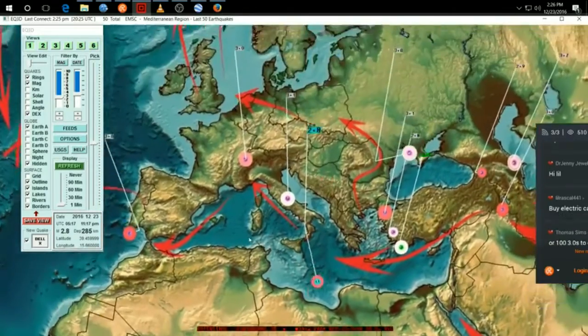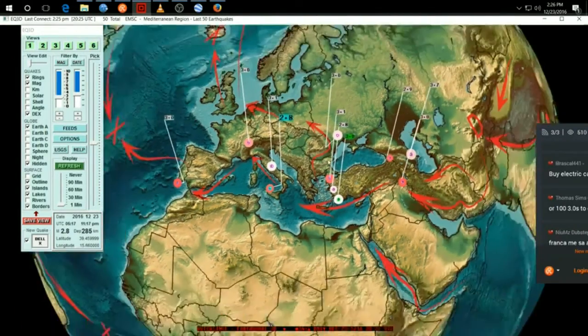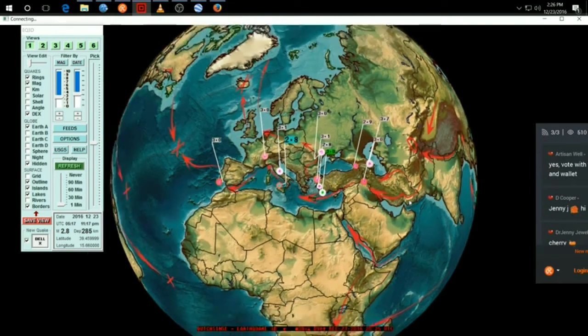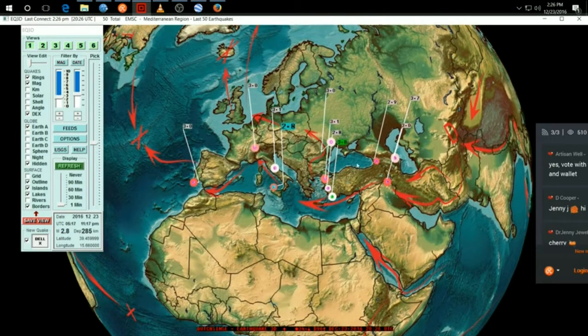So we have two deep earthquakes — Italy and Romania — and that's going to lead to larger movement in Europe. There's no way around it. With all the other twos and threes down in Greece and Turkey, it's just kind of like an additional signal — that's the sprinkles on top of the cake, letting us know it's all right there. It's taking about a day longer than I thought it was going to take, but it's rolling in right now.